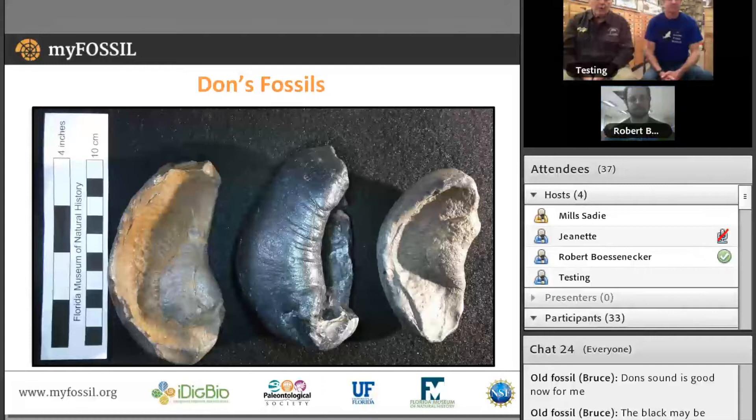Would both be from unit two of the Yorktown? I think they're found in pretty much all the units of the Yorktown. The black phosphatized one I would imagine to be from unit one, which is the basal bone bed. I'd love to go into the mine myself and figure that out with enough field exploration, but it might be a while.